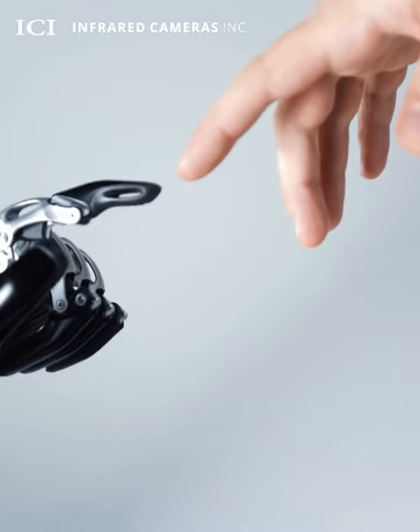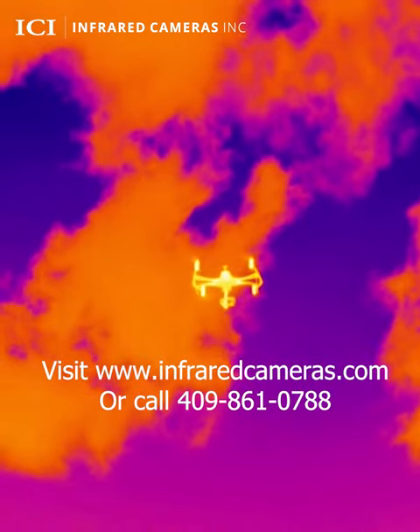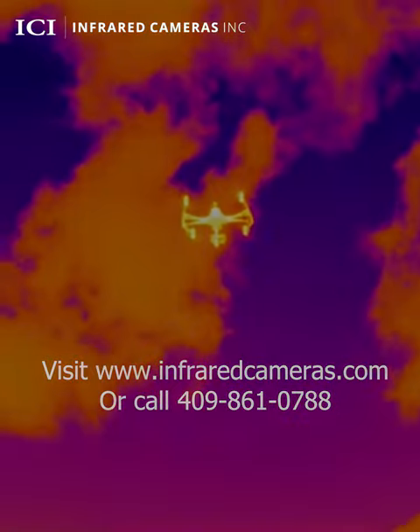ICI is dedicated to pioneering the drone industry with a committed focus on research, innovation, and safety. For more information, visit www.infraredcameras.com.